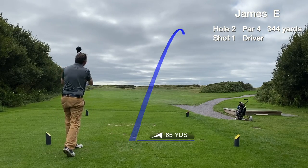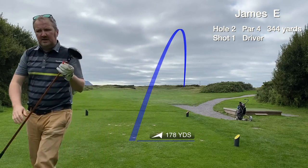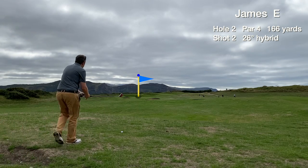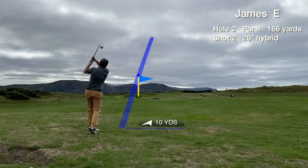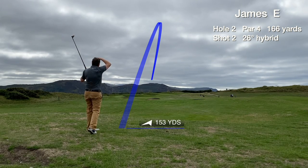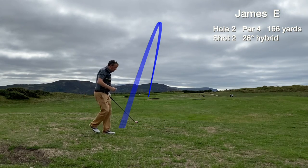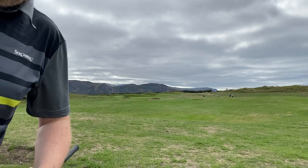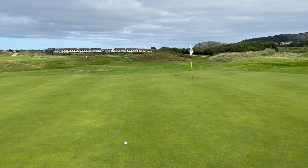Hole 2 is a par 4 dogleg to the left. We hit a poor drive down the right but it's still in play. We're a bit further back than we want to be, going with a hybrid 26 degree. A great shot that finds the back right edge of the green. Thumbs up — happy with the green in regulation.